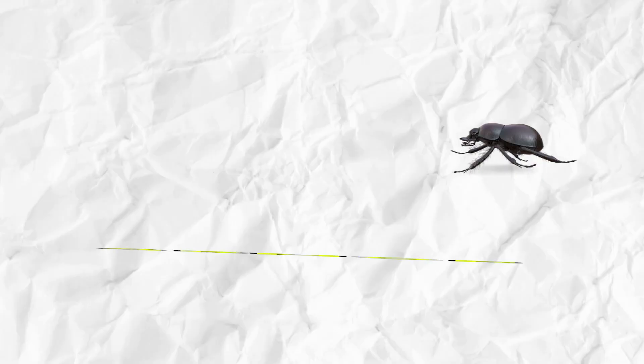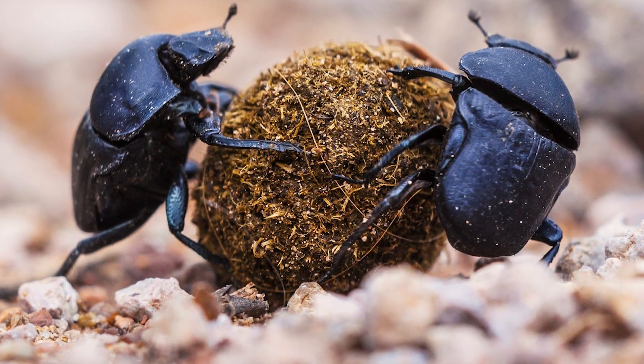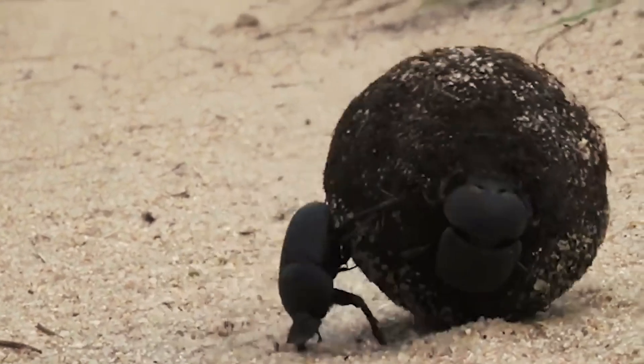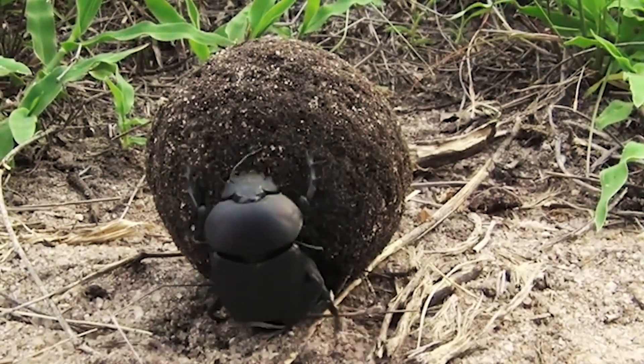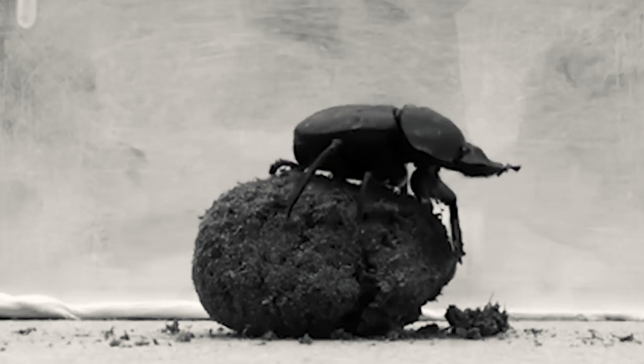Number six: armor. Beetle species — for example, the dung beetle. Beetles parade a tough exoskeleton that functions as armor. Species like the dung beetle sport a robust shell that acts as a shield against potential threats, offering a solid line of defense in a perilous world.